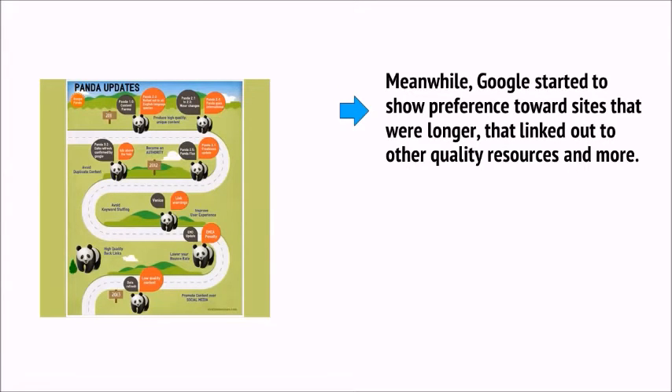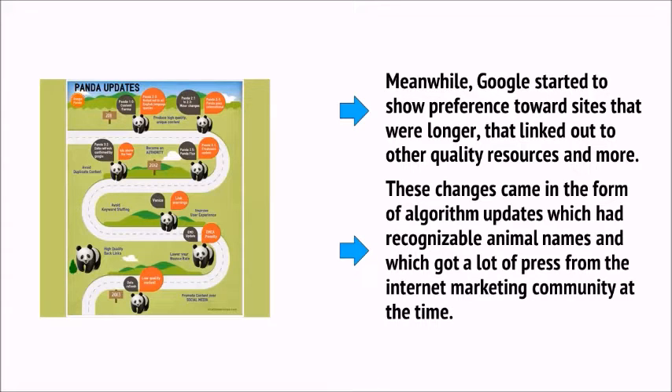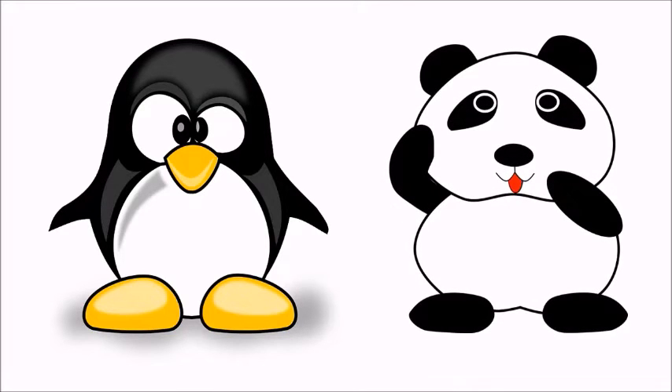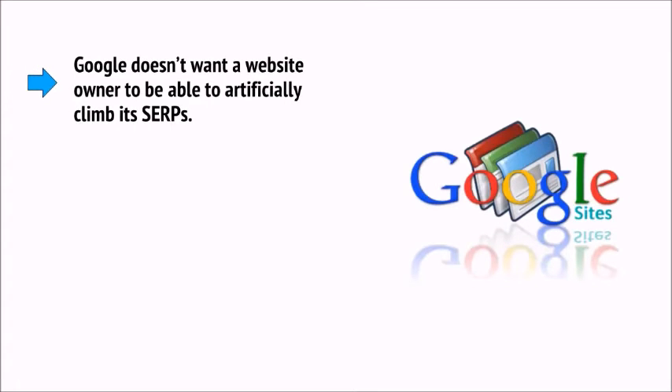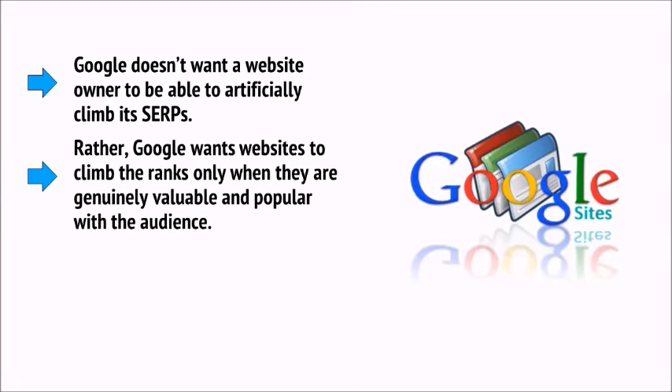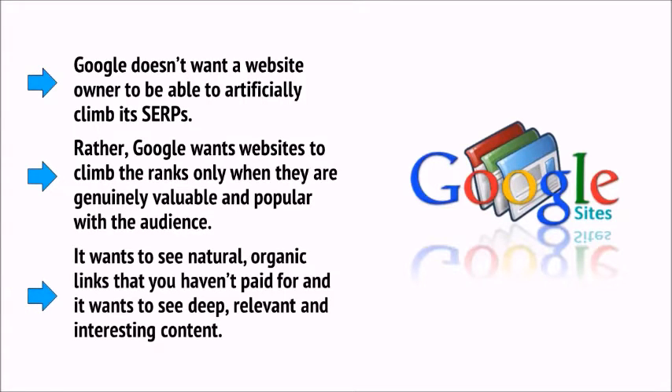Meanwhile, Google started to show preference towards sites that were longer and that linked out to other quality resources — which previously would have hurt your SEO. These changes came in the form of algorithm updates with recognizable animal names: Penguin, designed to reduce the effectiveness of unnatural backlinks, and Panda, designed to favor sites that looked high quality. Google doesn't want a website owner to be able to artificially climb its SERPs. Rather, Google wants websites to climb the ranks only when they're genuinely valuable and popular — featuring natural, organic links and deep, relevant, interesting content.